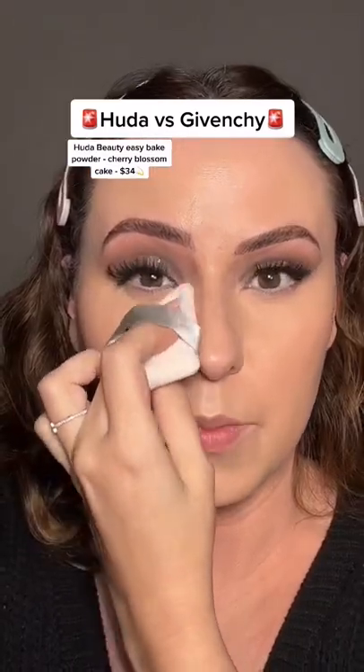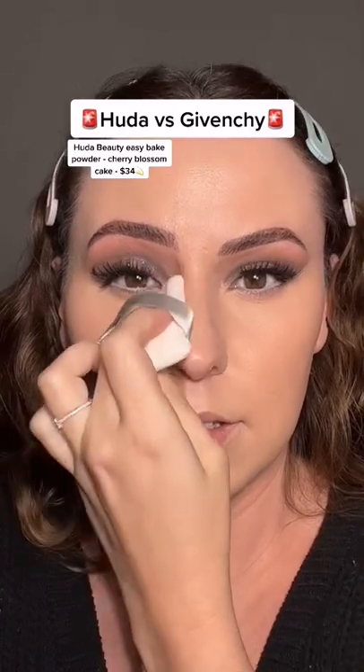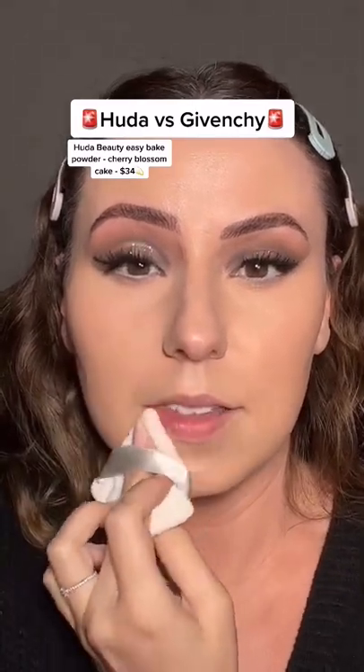I'm just going to let this run. I'm nervous. Oh, it's pretty. It's doing stuff. I'm going to go ahead and set the rest of my face on this side.